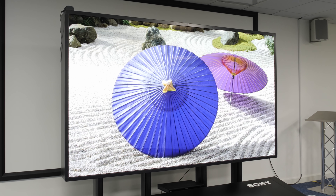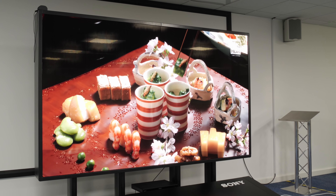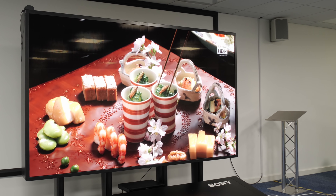On the question of visible seams, Sony says they perform matching and calibration at the factory, and from what was seen at Basingstoke, the seams are less visible than those observed on Samsung's micro-LED TVs.